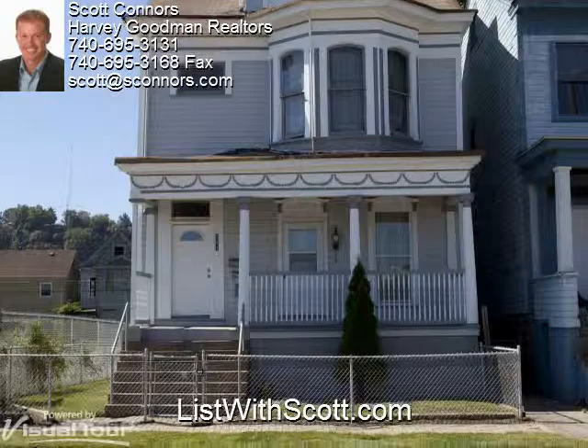And to see more examples of our work, visit us at listwithscott.com. Thanks and have a great day.